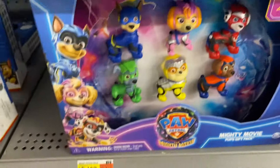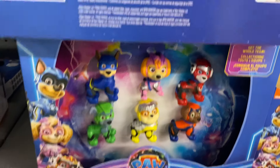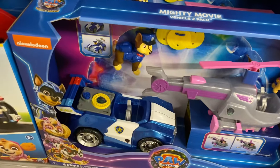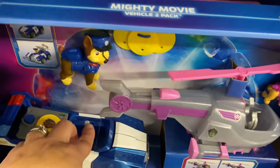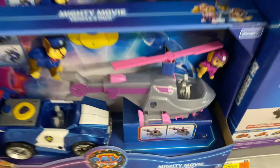Then we have the Pup's gift pack, $25, from the Mighty Movie. We have the Mighty Movie vehicles two pack — so two vehicles together, but they don't do what the other ones said.